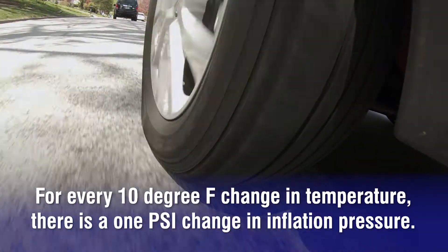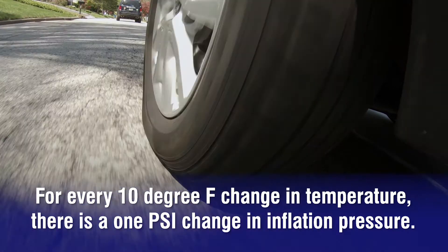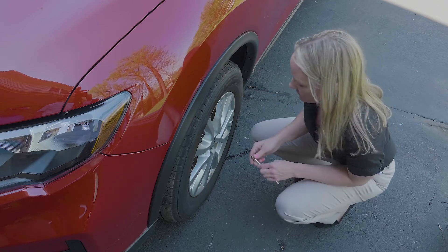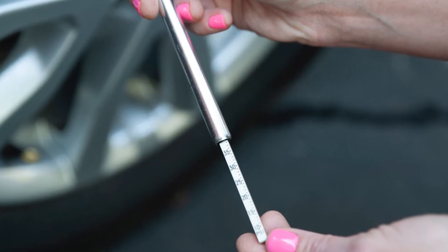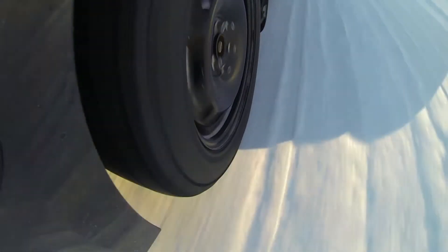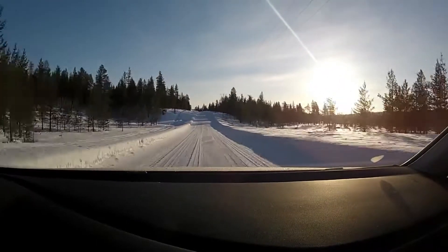The general rule is that for every 10 degree Fahrenheit change in temperature, there is a 1 psi change in air pressure. In the summer months, this means that a tire starting the day with the correct cold inflation pressure will appear to be overinflated after driving. But in the winter, a tire that appears to have the correct inflation pressure after driving may be underinflated when the tire cools down.